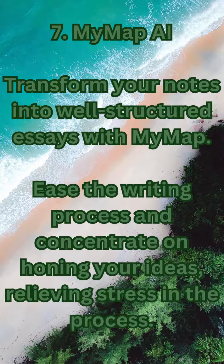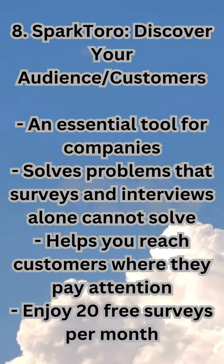7. MyMap AI — transform your notes into well-structured essays with MyMap. Ease the writing process and concentrate on honing your ideas, relieving stress in the process.